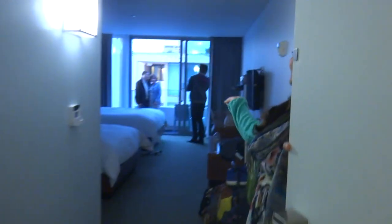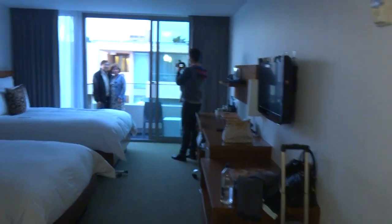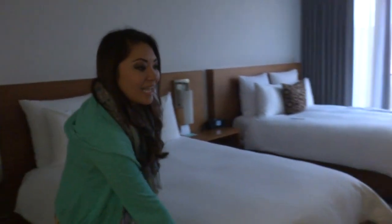Welcome to our humble abode, tower number 23, number 390. We have two queen size beds and the feather top selection.